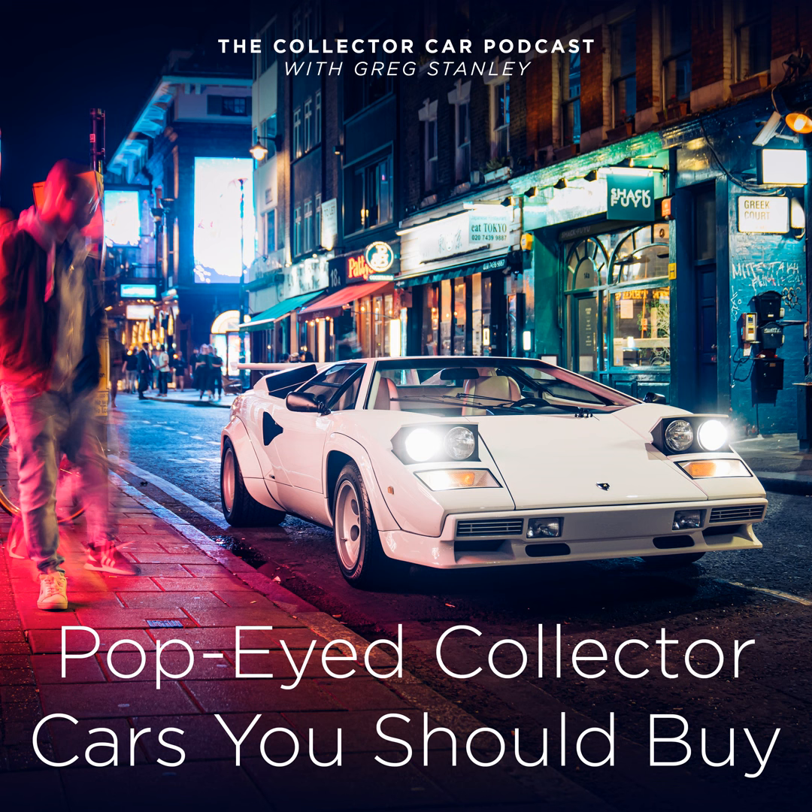I hope you enjoyed this episode all about pop-up headlights. I never thought I'd do an episode like this, but you folks seem to like it so I'll keep churning these out. If you have a topic you'd like me to cover, shoot me a note at greg@thecollectorcarpodcast.com. I appreciate you listening, watching, following, and sharing, and I'll talk to all of you next week. Don't forget to give us a nice rating on iTunes and be sure to follow us on Instagram and everywhere else at The Collector Car Podcast.